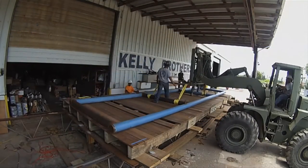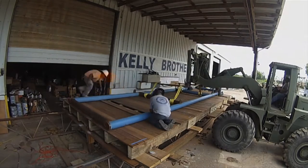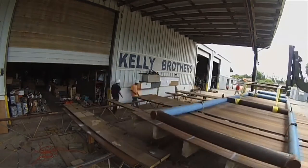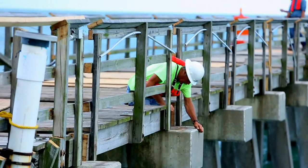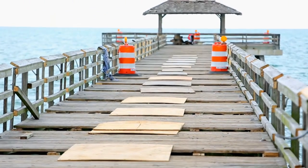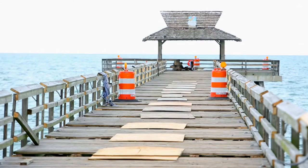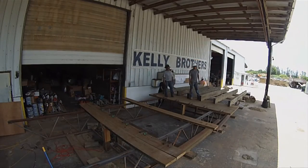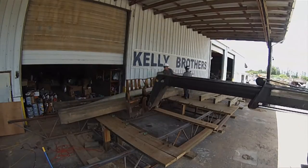We came up with the idea on paper of building the pier in sections. Originally it was 15-foot sections, because each concrete pile from pile to pile was about 15 feet apart on center. Then later on, as we kept discussing, we decided to cover two spans, so it became 30 feet.